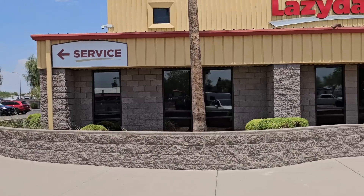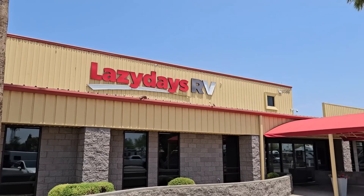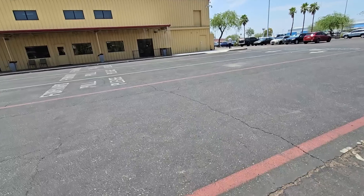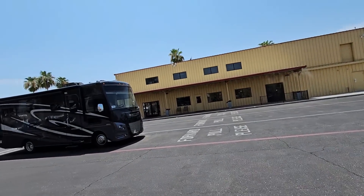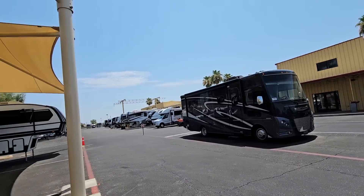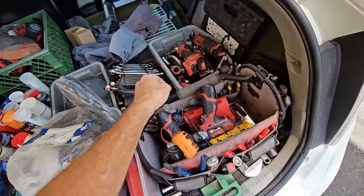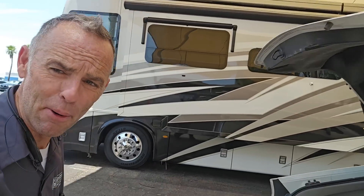Welcome to Lazy Days RV in Mesa, Arizona. This is something of a homecoming for me because a little over 20 years ago I was working with the dealer that built this entire facility from the ground up. It's interesting to return and see how much things have changed and how much has stayed the same. Today we're going to be doing an inspection on a very nice motorhome.